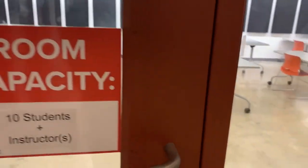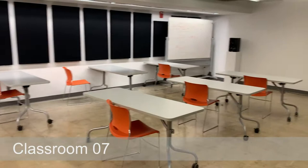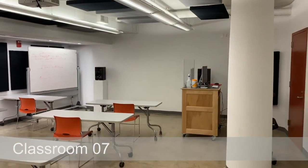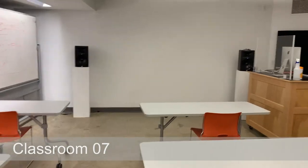This is our classroom, room 07. This is used not just for the music department but for other departments as well. Right now we have 10 tables for 10 students and instructors to be safely distanced. There are studio-quality monitors in this room, and it also has wall and ceiling treatments to balance out the sound.